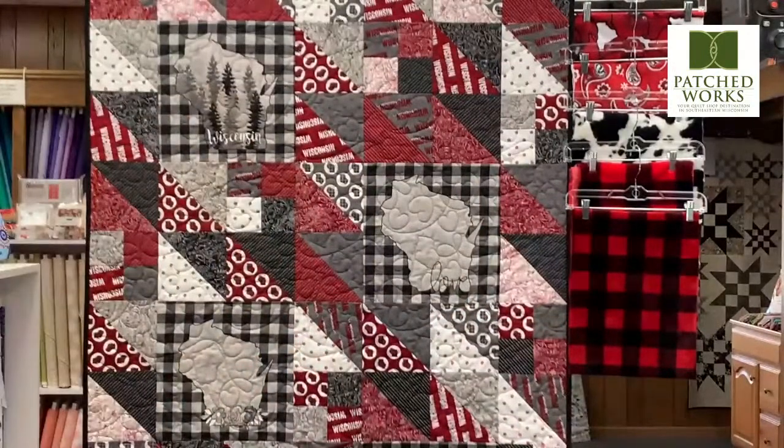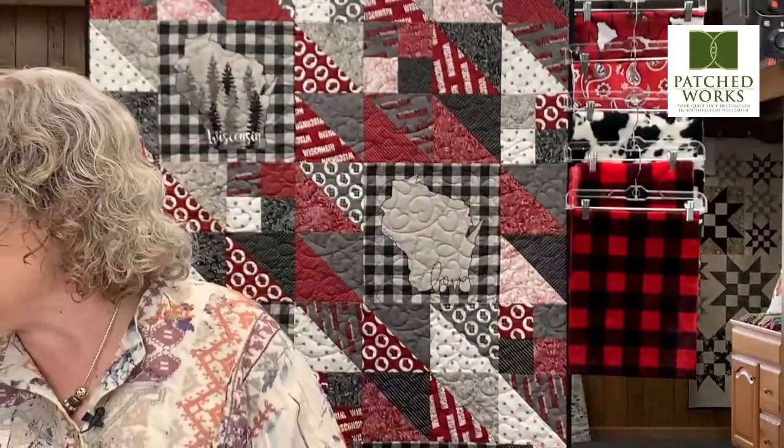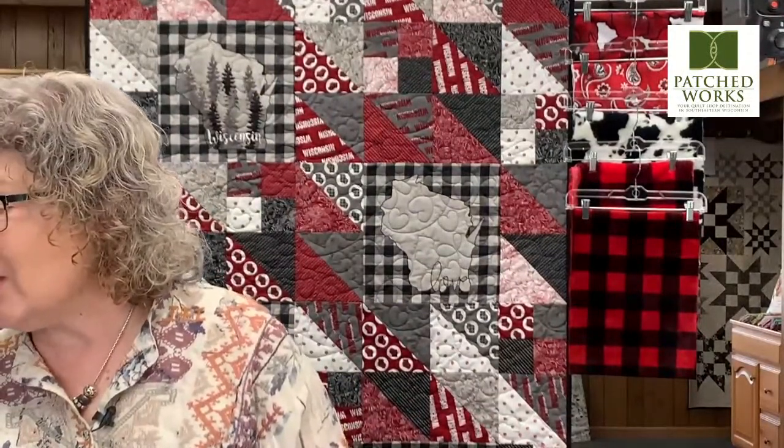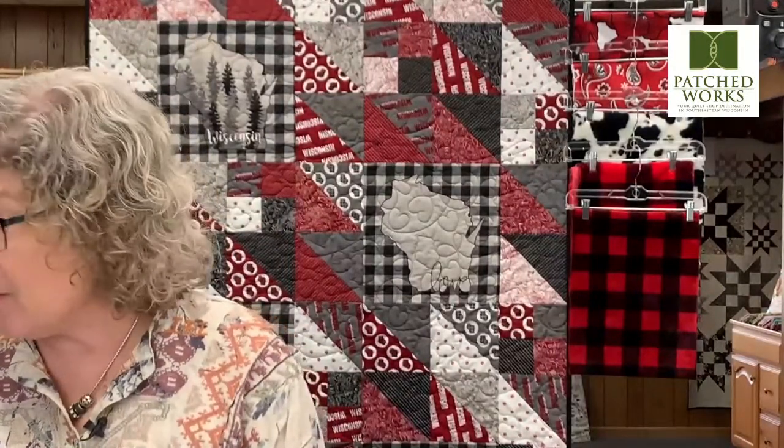We are getting in so much fabric. We're going to show you some of the great Halloween fabric we have in stock, starting with a Lewis and Irene that also has a beautiful panel associated with it. It's called Cast Spell, and this is from Lewis and Irene — the same manufacturer who did the Spaced Out fabric I showed you in that alternate wall hanging earlier.